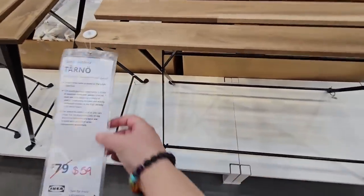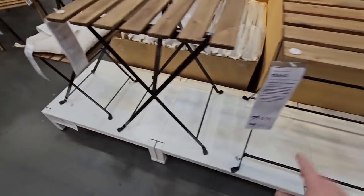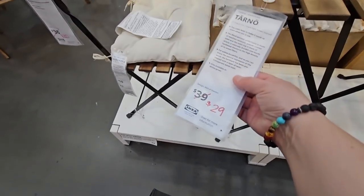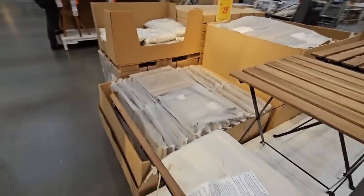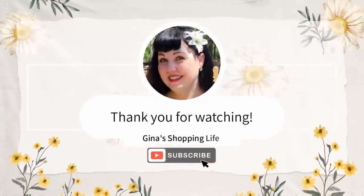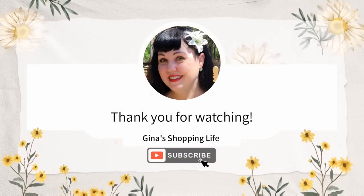They have some clearance items — for outdoors, $59 for a table, a smaller table for $29, and then they have the chair to go with it. They're all about $10 off. Not too bad. Well everybody, I think we're going to head out. The store is really warm so I've got to get some fresh air. But thank you so much for watching. I hope your day is going great — take care, and I will talk to you soon.